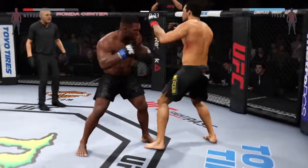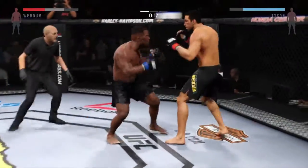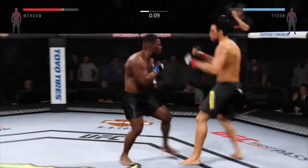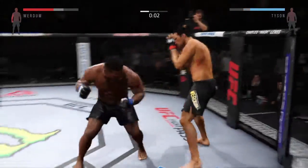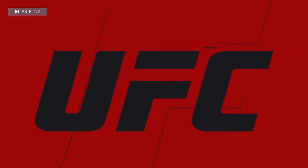Very aggressive. Good combination. He's looking for that right hand. He's doing a great job of timing these shots. And again — amazing, amazing. Round one is in the books.